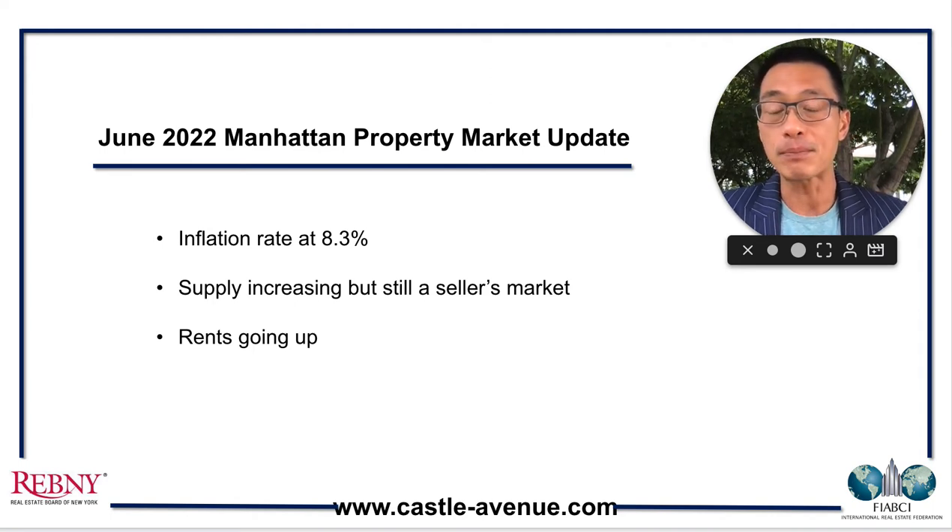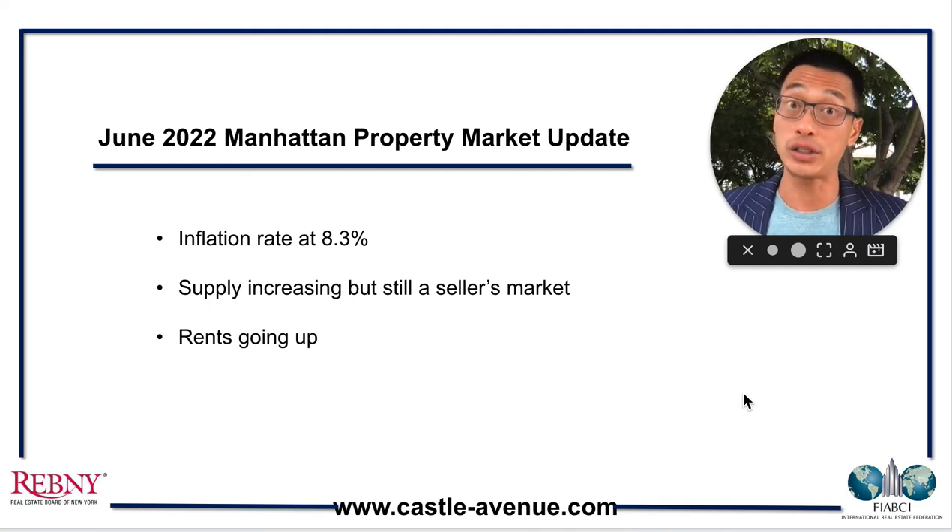The second point is that supply is increasing, which is providing a bit of relief to buyers, but it is still a seller's market. And the third point is that rents have been going up, so it's great to be a landlord right now.